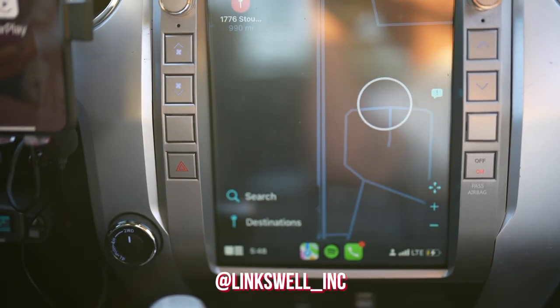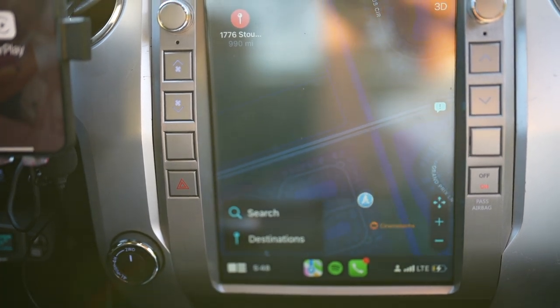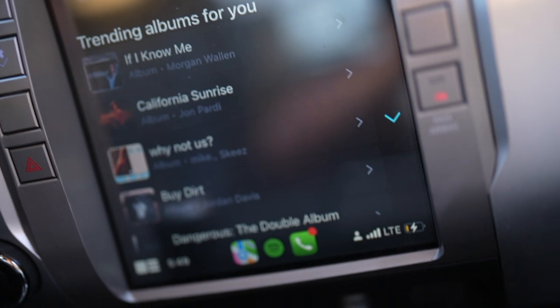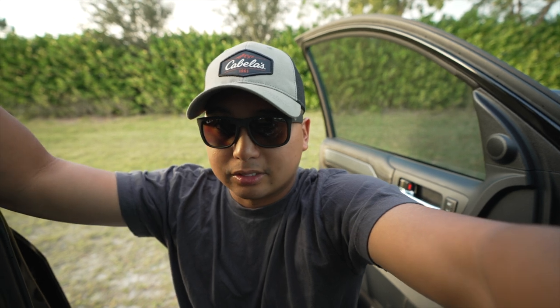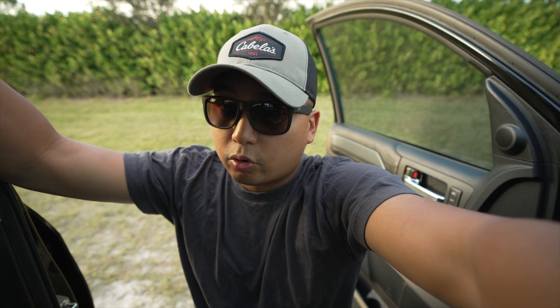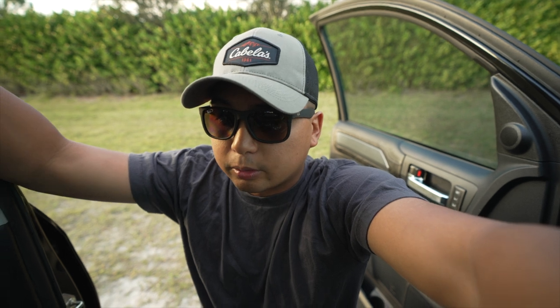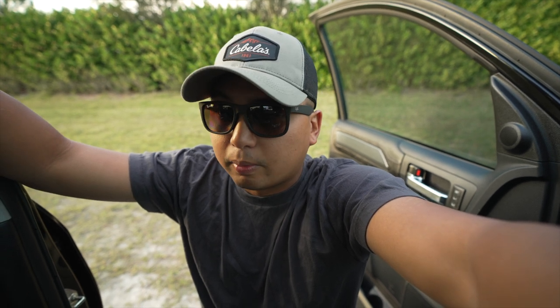The one upgrade I said was necessary was the Linkswell Tesla-style screen — the T-style light. If you're a guy like me who just uses your phone, has Spotify, Apple Music, or Google Maps and doesn't really use the radio or SiriusXM, and you just want a bigger iPad-style Tesla screen, the T-style from Linkswell has been perfect. On our 1200-mile road trip — about 23 hours of driving with a boat and trailer — it honestly felt like a breeze.